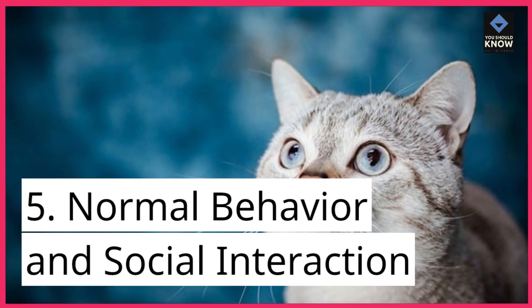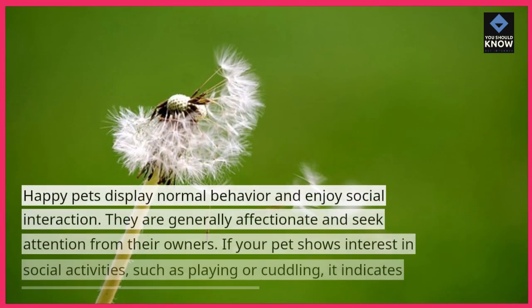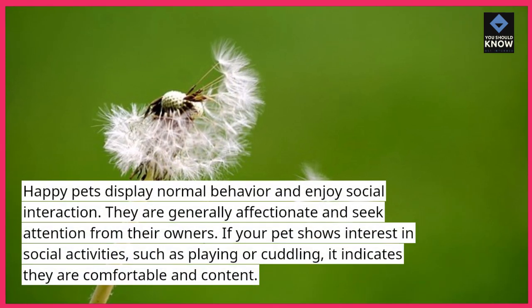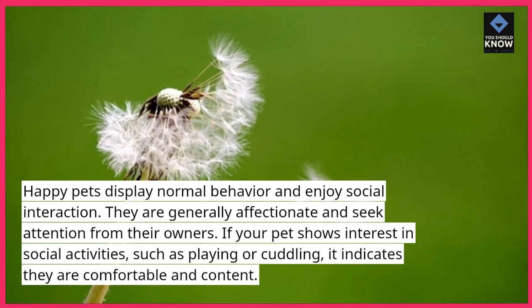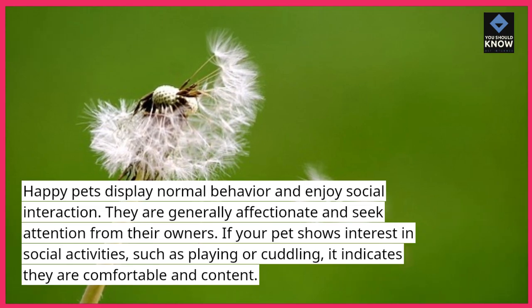5. Normal Behavior and Social Interaction. Happy pets display normal behavior and enjoy social interaction. They are generally affectionate and seek attention from their owners. If your pet shows interest in social activities, such as playing or cuddling, it indicates they are comfortable and content.